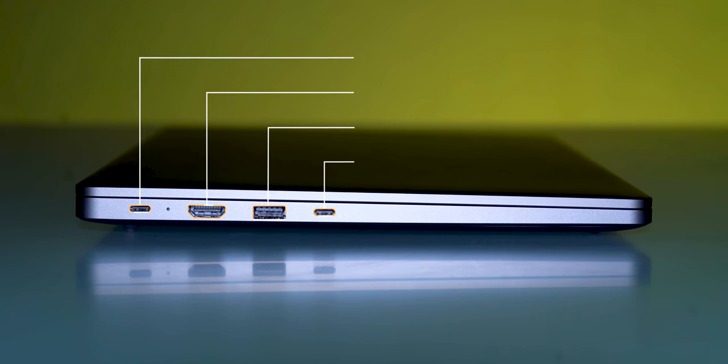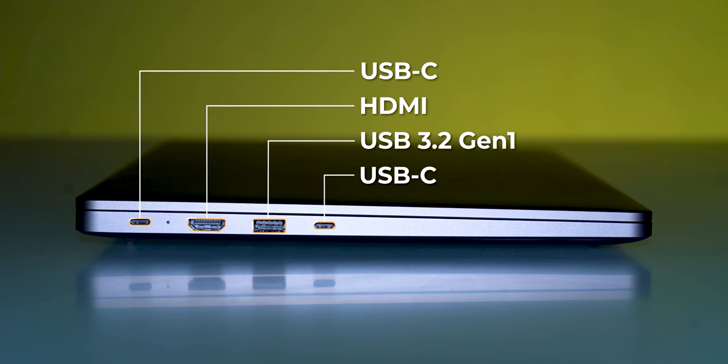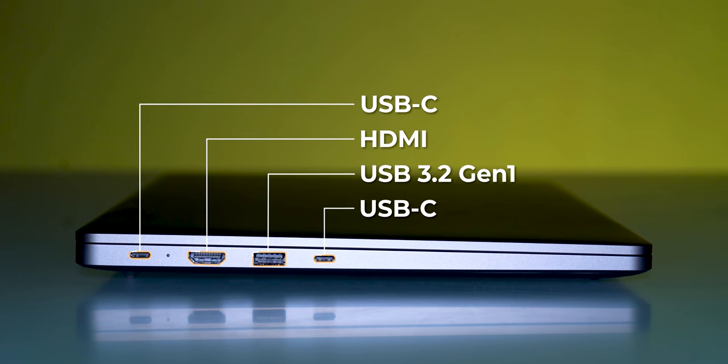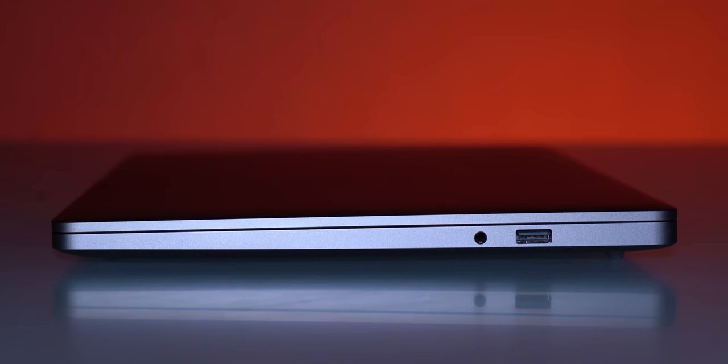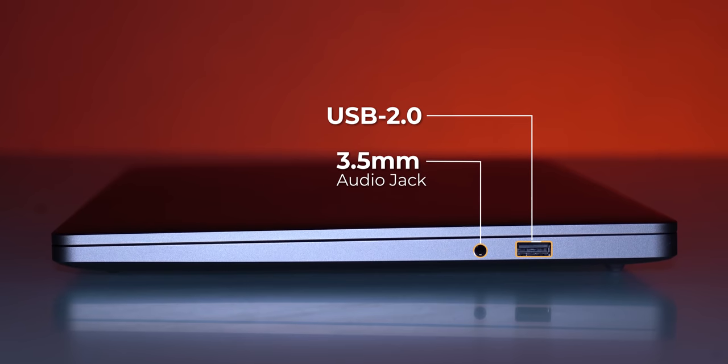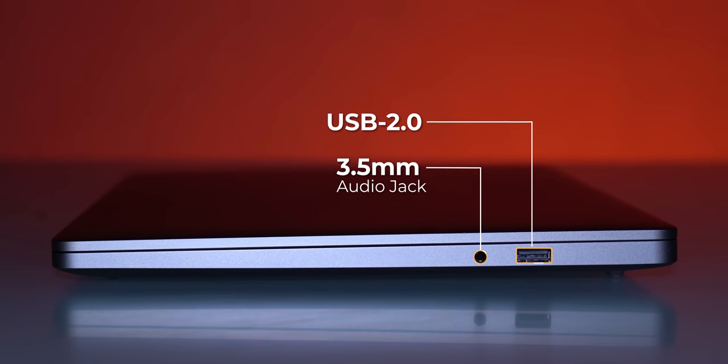One good thing you don't get in MacBook Pro or MacBook Air — there are lots and lots of ports in this one. There is a full HDMI port, a Thunderbolt port, a USB Type-C, and a USB Type-A — yes, four ports. And on the right-hand side, you have a 3.5mm jack and a USB port. So there is no limit as far as ports go.